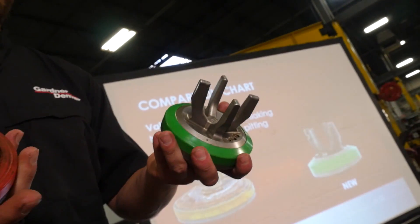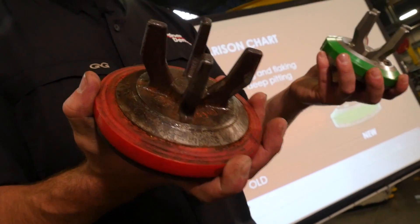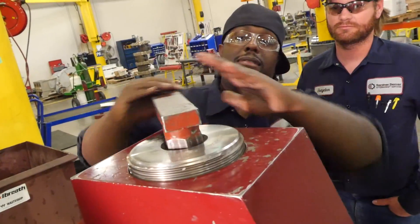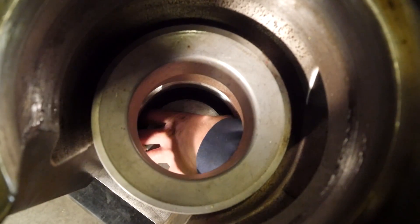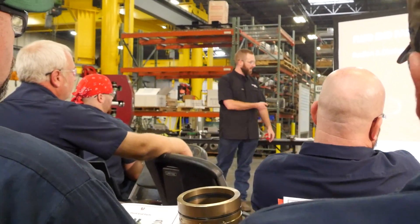The neoprene is the bumper — the neoprene is what protects the valve and the seat. Pump University graduates achieve extended fluid end life, lower maintenance costs, minimized downtime, and a reduction of workplace hazards.